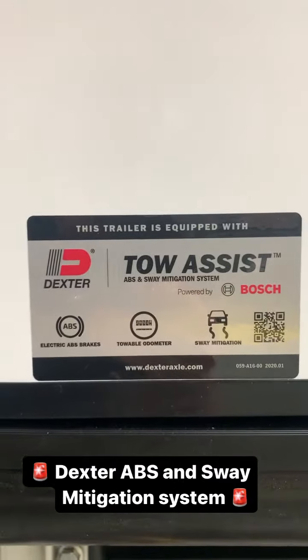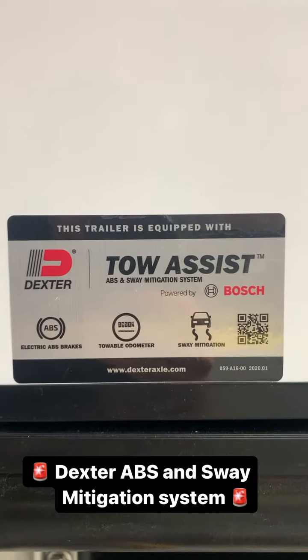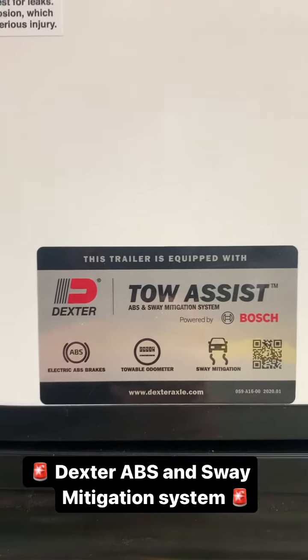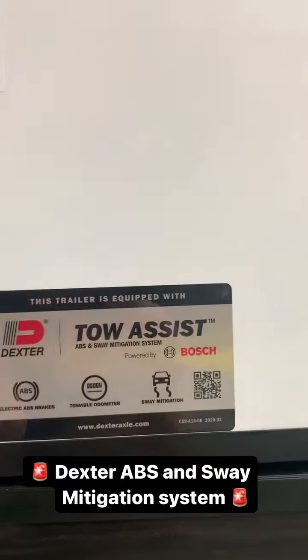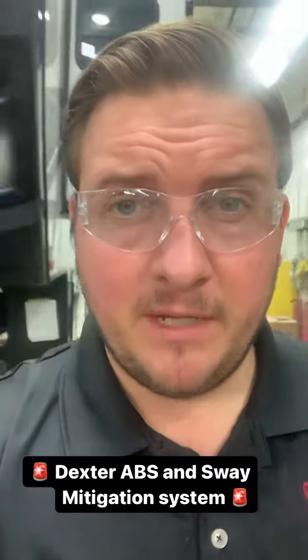So this is going to walk you through what you have. You have an electric ABS system, a towable odometer — which is done through a Dexter app — and a sway mitigation kit. This is something that we generally would see on commercial-grade trailers, and now you can pitch it as making sure that your camper is going to be safe. When you talk about protecting your investment, that is a massive, massive pitch.